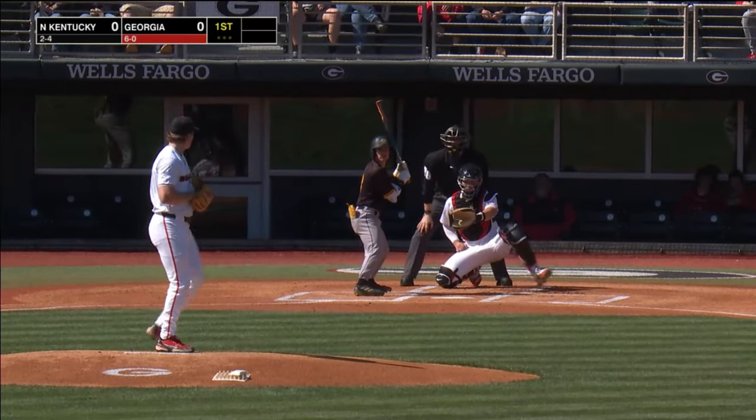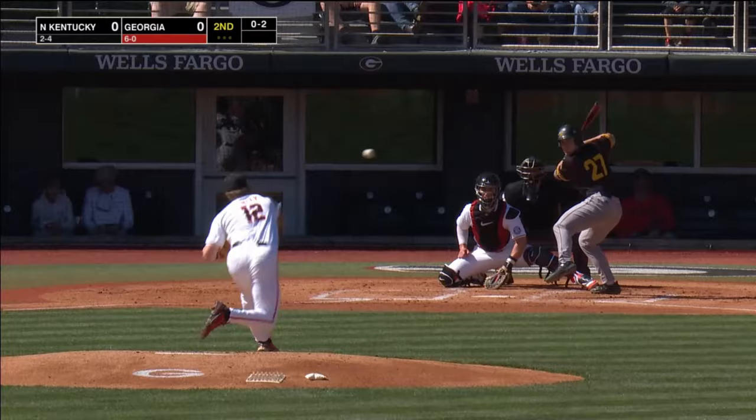0-3 as Finley delivers. Good fastball for a strike. Here's the 0-2. Swing and a miss. Chased a breaking ball for out number one.